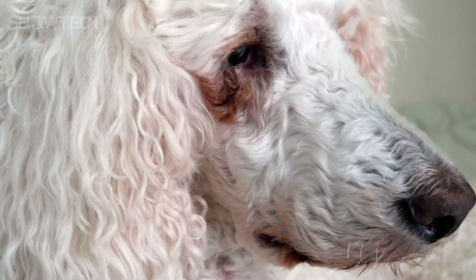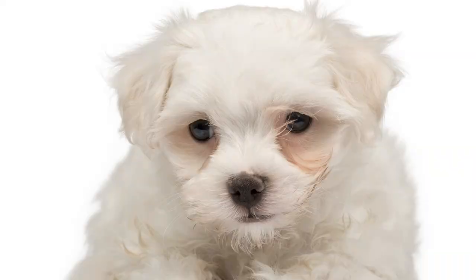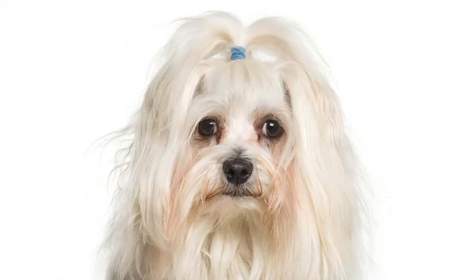When your pet has excessive tear production, we call this epiphora. Epiphora can be acute or chronic. Acute can happen when the dog has caught too much wind, or when you've cleaned something in the house and it irritated the eyes.